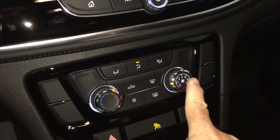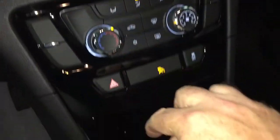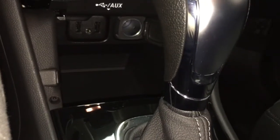Temperature controls, fan speed operator, AC button, front and rear defrosters, hazards, and traction control. There's a handy little place down here for your devices — you've got two USB ports, auxiliary, and 12 volts.